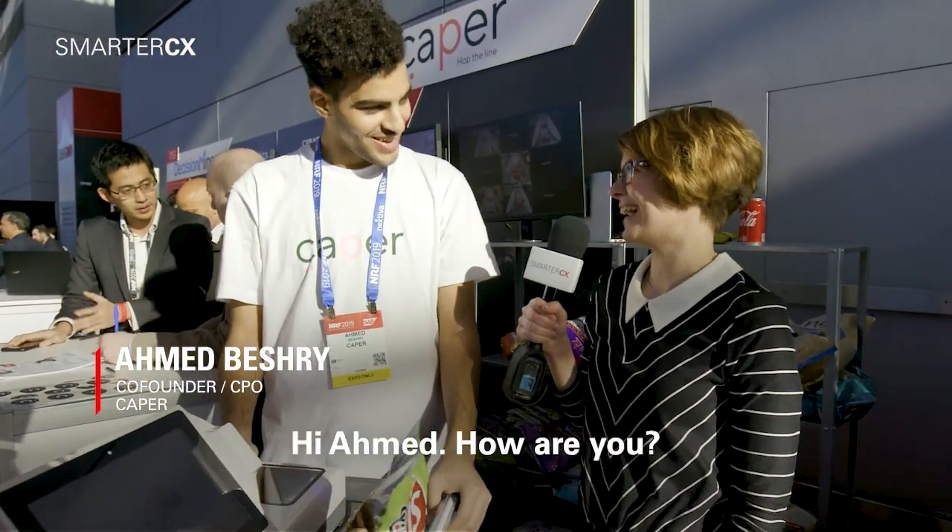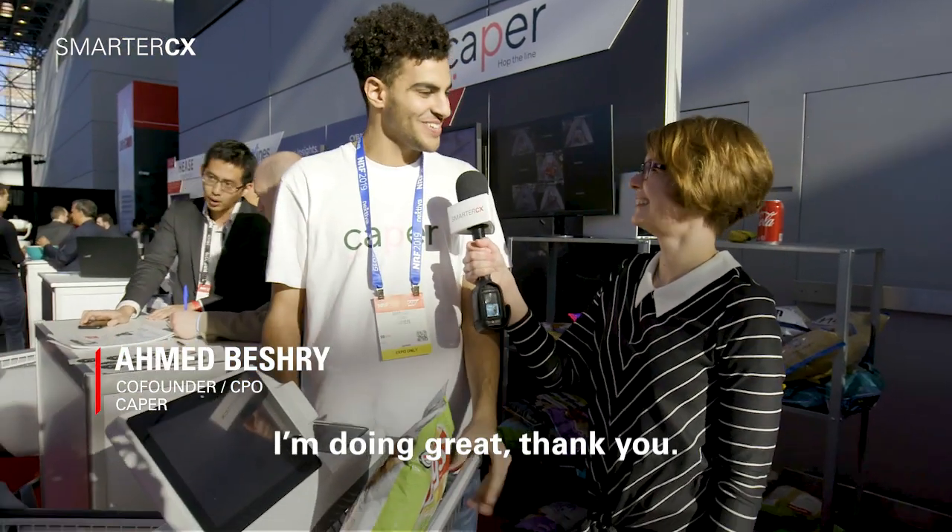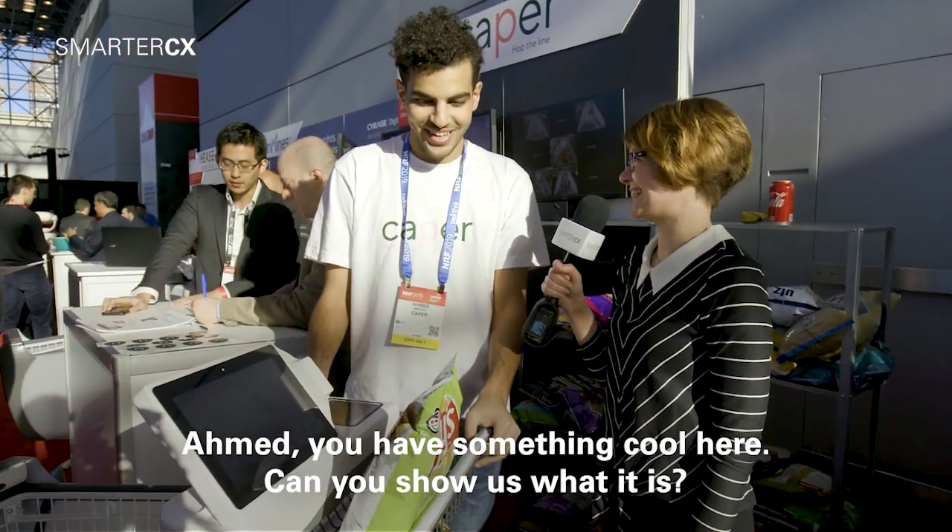Hi everyone, this is Mia with Smarter CX and I'm here at NRF 2019 with Ahmed from Kaper. Hi Ahmed, how are you? I'm doing great, thank you. Ahmed, you have something cool here. Can you show us what it is?